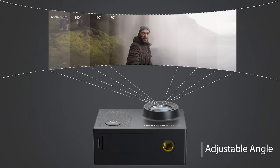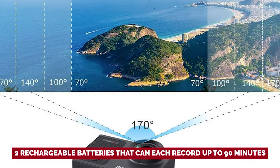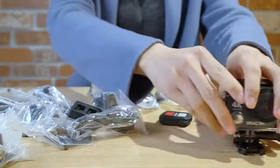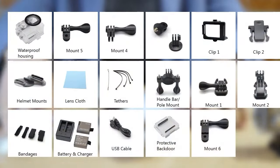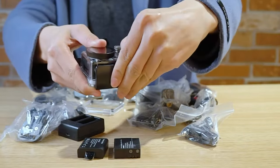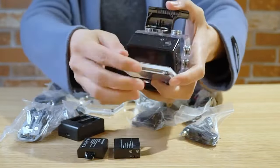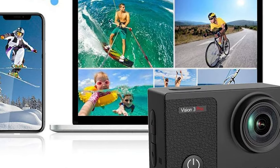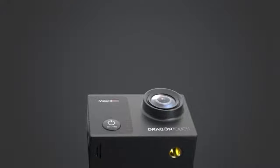Additionally, the camera comes with a free accessories kit, including two rechargeable batteries that can each record up to 90 minutes, ensuring that you never miss a moment of your adventures. Its impressive features, including the touchscreen display, high photo and video resolution, adjustable view angles, wireless remote control, and waterproof capability, make it a top choice for anyone looking for an affordable and versatile camera to capture their adventures.